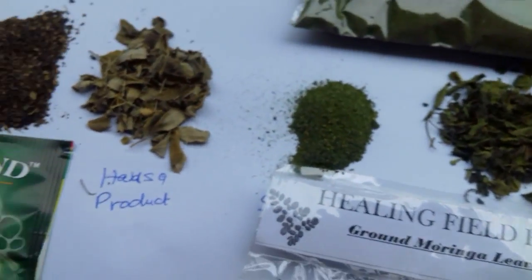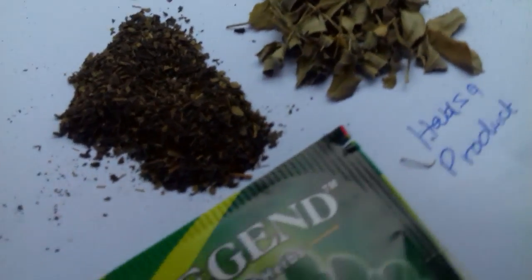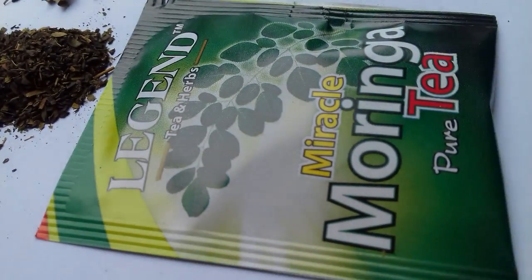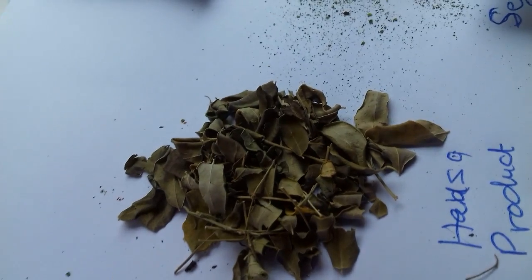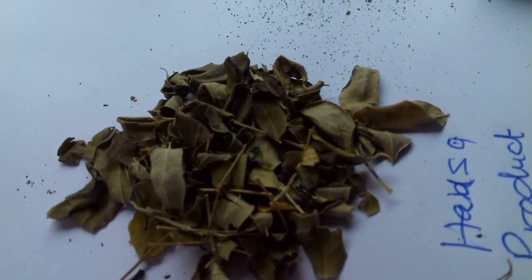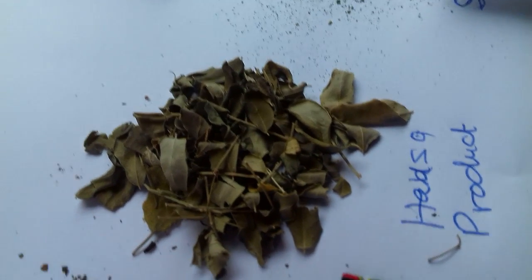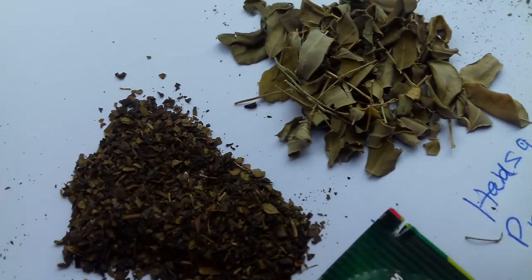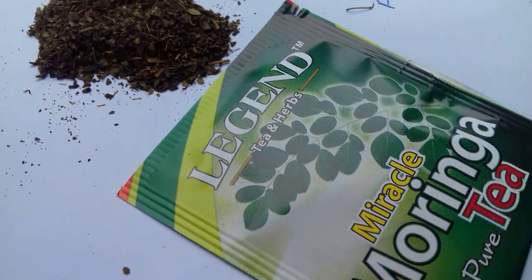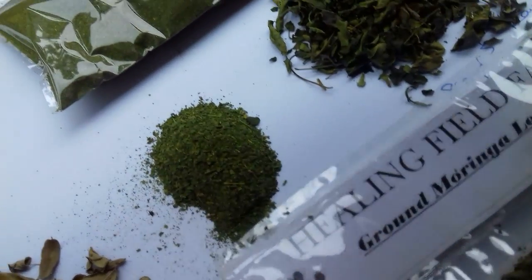So you can see here moringa — this is the packaged moringa tea, very beautiful packaging, but the product is very dirty brown. This is the moringa leaf powder as purchased from the markets, processed in the villages of the north of Nigeria, and as you can see it's also brownish — greener than the company packaged one, but still brownish.